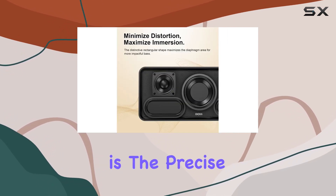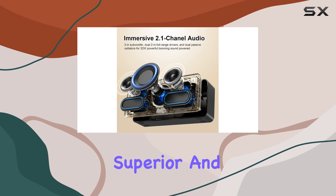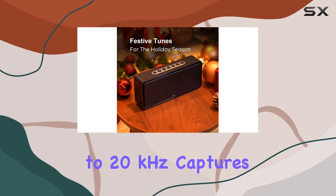What caught my attention is the precise acoustic tuning with dual advanced DSP technologies. The transient response is superior, the bass is ample with lower harmonic distortion, and the frequency range from 50Hz to 20kHz captures every nuance and intricacy of the music.